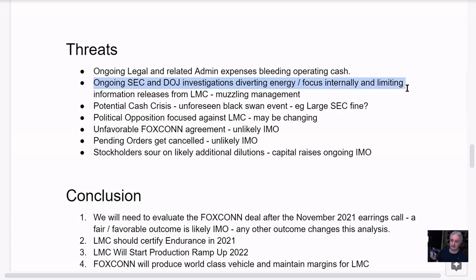SEC and DOJ investigations are diverting energy and focus internally, and limiting information releases from LMC. The effect is they're muzzling the management. People say LMC isn't transparent, but they can't say anything — they're talking about DOJ criminal charges, just for Steve Burns setting out sales projections, which is ridiculous. Their lawyers have told them to shut up. So these investigations are muzzling the management, product information, and sales.